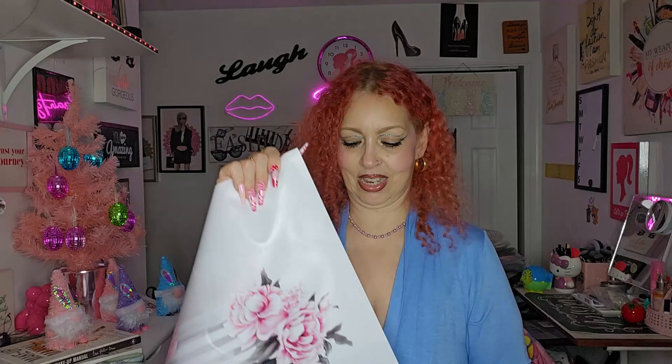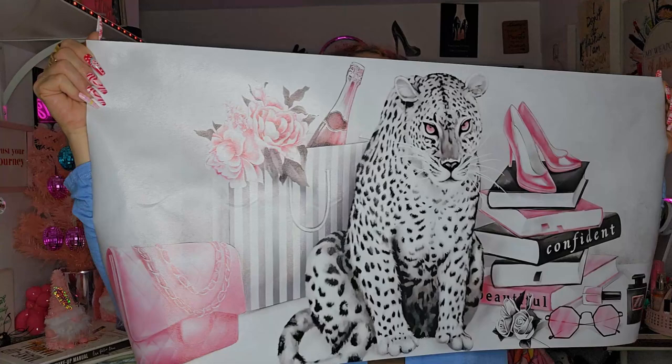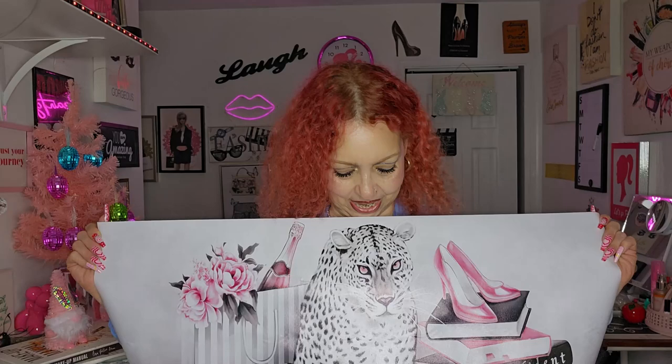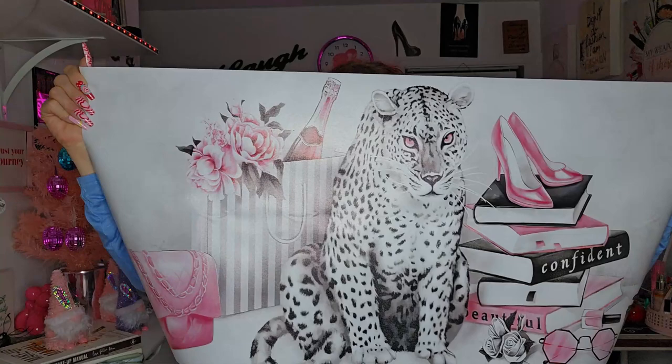Let me show you this — it's a canvas and I didn't know it was gonna be this big, but it is so freaking pretty. It says 'Confident and Beautiful.' Look how beautiful it is — it has a pink purse, do you guys see that? And over here it has the book, the perfumes. Isn't it beautiful? It represents me to the T because I think that's a tiger — and tigers are cats — with the books, the shoes, the pink stuff. Yep, this is my life. I love it!